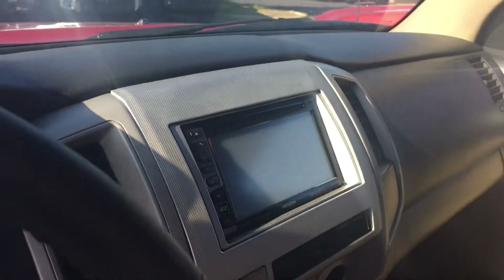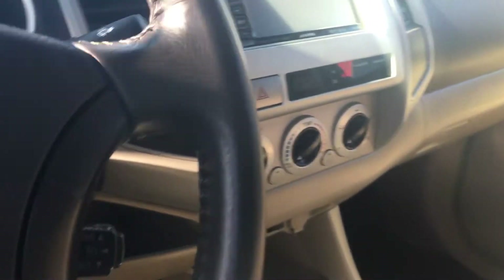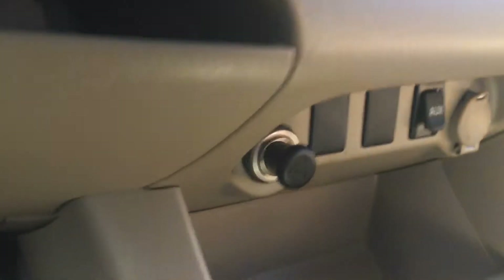Walking to the interior here — power windows, power locks, backup camera, Bluetooth, AM FM radio, climate control, and your 4x4 controls are right there. Got all your plugins down there, and plenty of room in the back seat. This is nice.